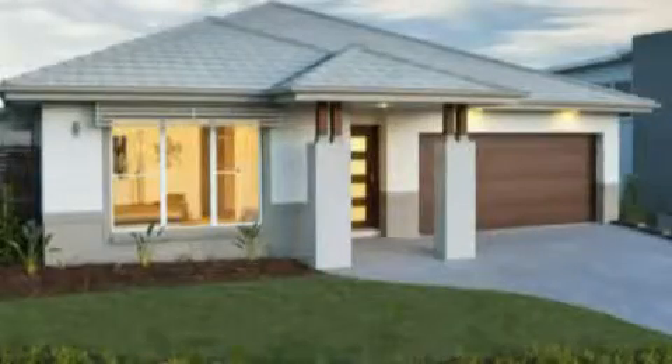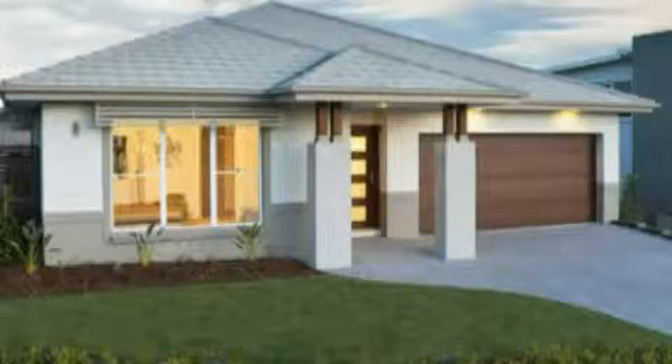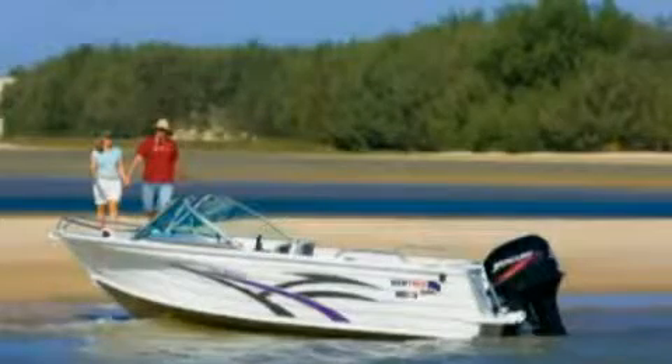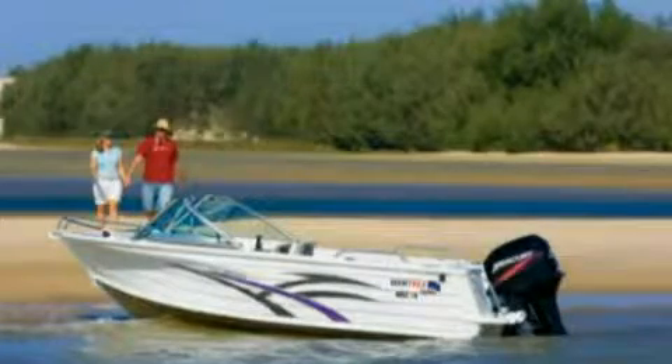For $399,000 you get a brand new three-bedroom Masterson home with en suite bathroom and double garage, and a fantastic Quintrex Escape boat with a trailer — registered and ready to go.